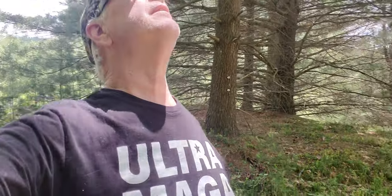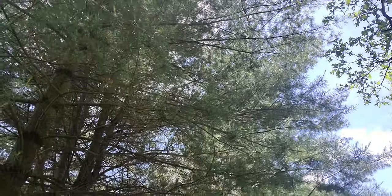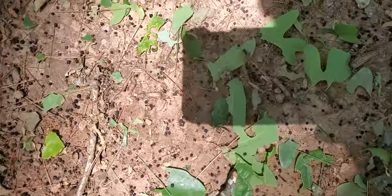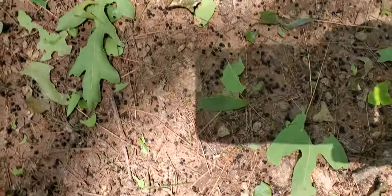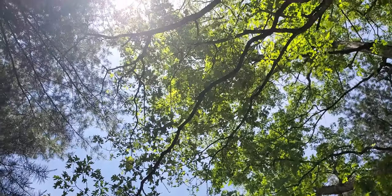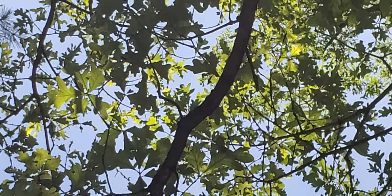Unfortunately we're in the middle of another gypsy moth outbreak. You can see up there, they're chewing away — there's a bunch of little pieces of leaf on the ground from the oak trees. All those little nuggets there? That's right out of a caterpillar's butt. You can hear it raining down.